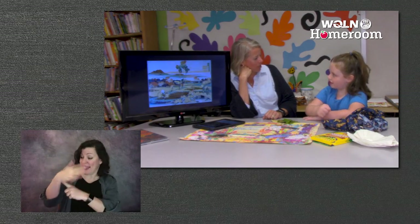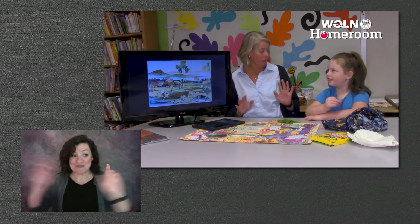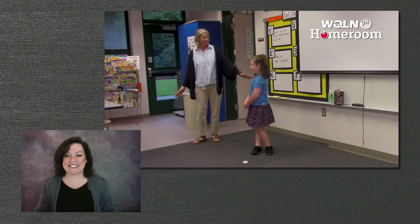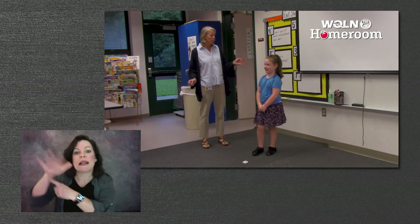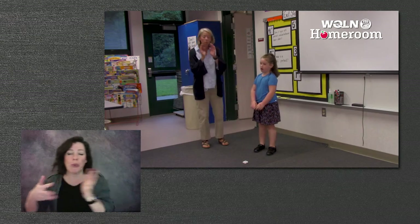Do you want to do a little finger play about autumn leaves? Artists at home, do you want to join us for our finger play about leaves? We're going to go stand up over here - you guys find a spot to stand up, you're going to need a little bit of space. You ready for the finger play about autumn leaves? The first line goes: autumn winds begin to blow, and then we go like this.